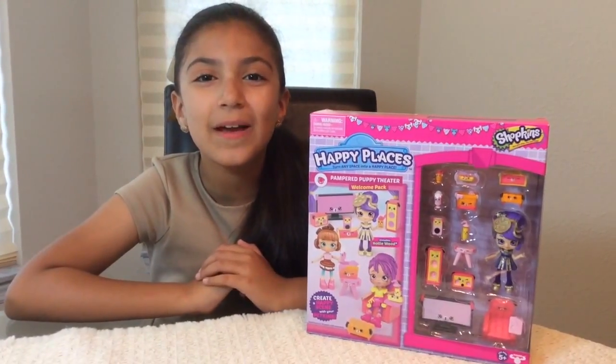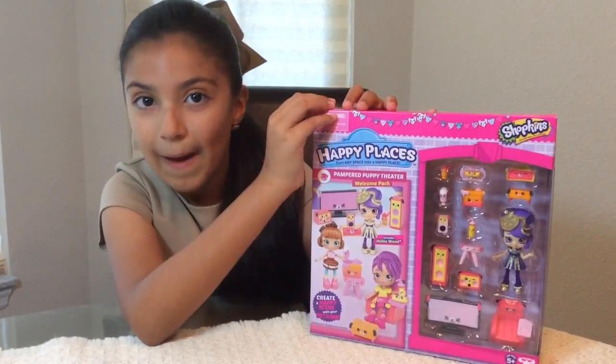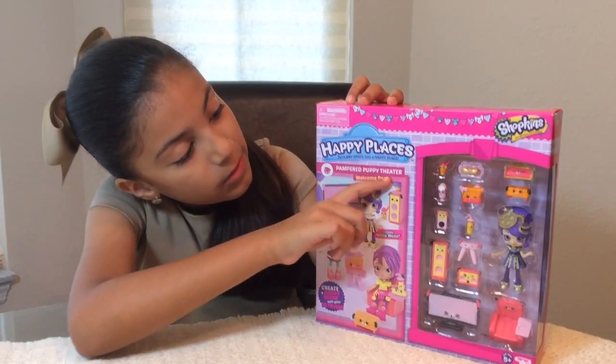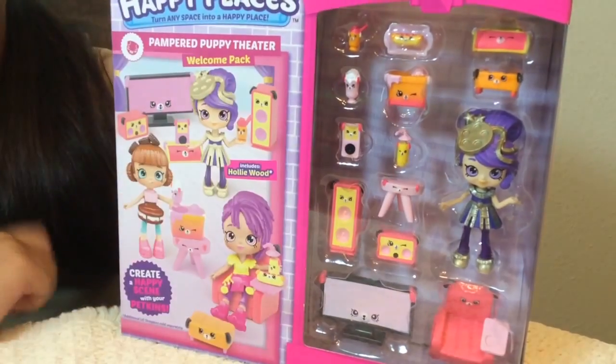Hi everyone! Today I'm going to be opening the new Shopkins Season 3 Happy Places Shopee Pack! This Shopee Pack with 13 Petkins is called the Puppy Panther Theater Welcome Pack. It comes with the Shopee and it comes with the 13 Petkins.